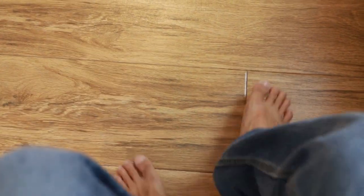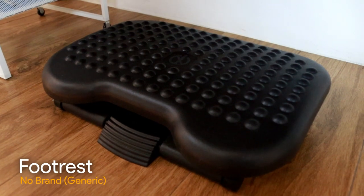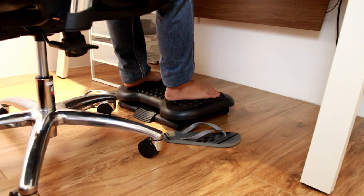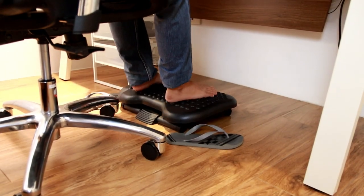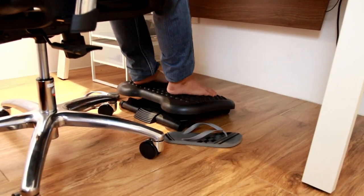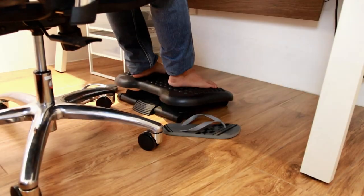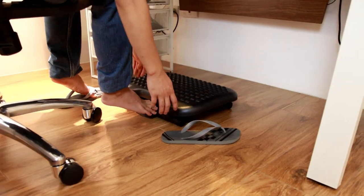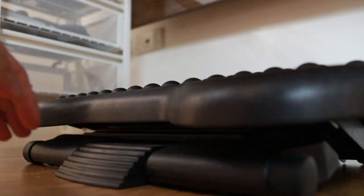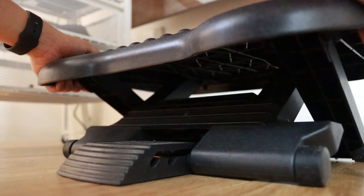Pag nakaupo ako, mapapansin nyo yung paa ko nakabitin siya. Para hindi ako mangawit, meron ako nitong footrest — dito ko nilalagay, pinapatong yung paa ko para hindi makawit. Itong footrest na to, move up and down siya, hindi siya fixed — para hindi maging stagnant yung mga dugo nyo sa paa. Na-adjust din siya depende sa gusto mong level — meron siyang three levels.